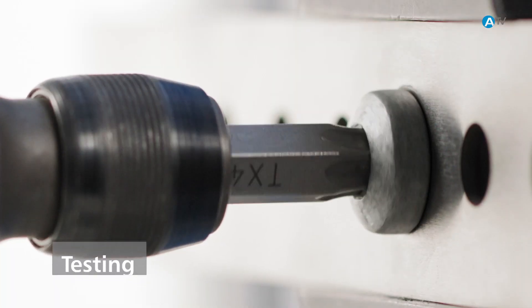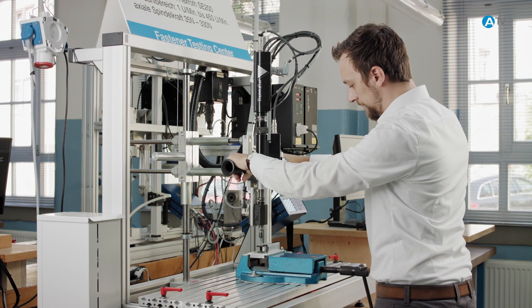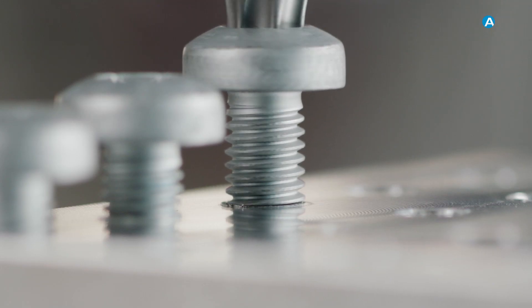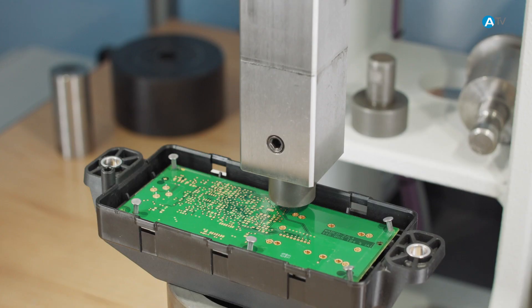The Arnold Umform Technique Fastener Testing Center offers you a full service program providing checks, tests, measurements, and qualifications on metal components.